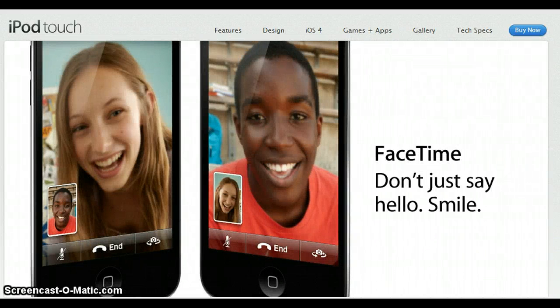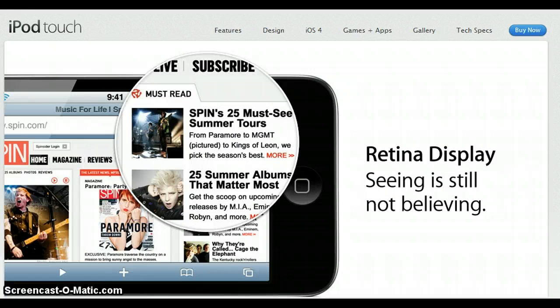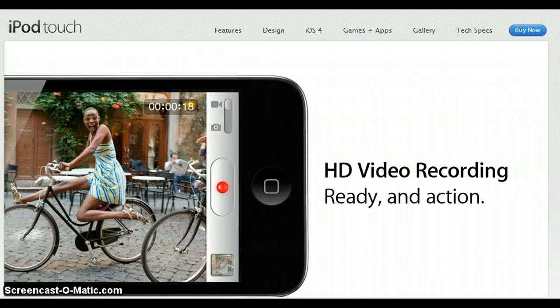Hey YouTube, Joe the Gap Reviewer here, and today I'm going to be sharing with you some breaking news. Today, September 1st, Apple released the whole new line of iPods. They also released iTunes 10, and they also released some other statistics that I thought you'd like to know about.